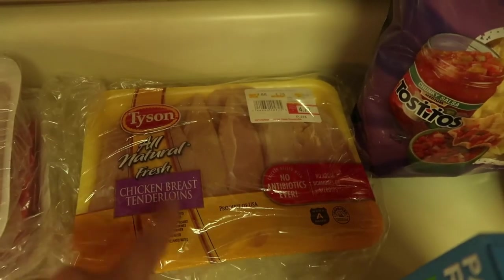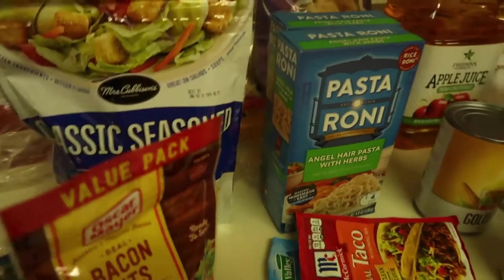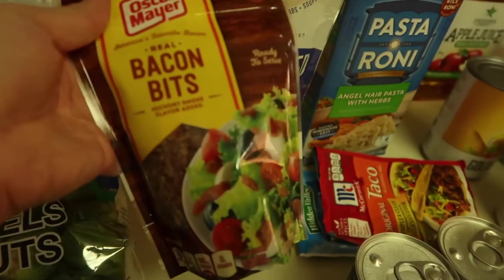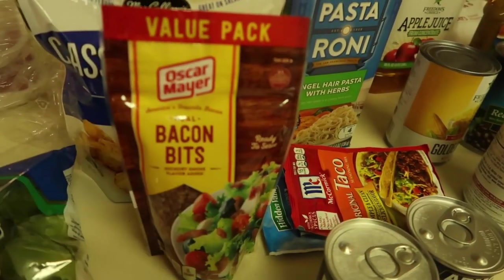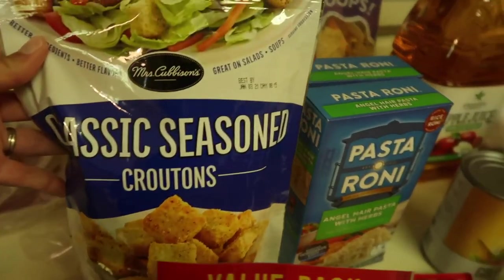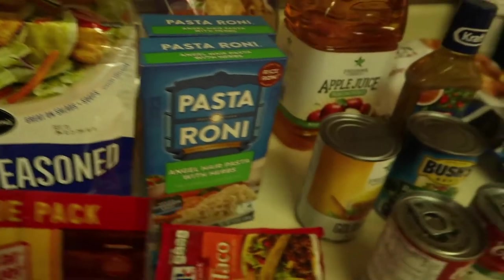So with the meat I got: $2.89, $2.51, and $4.72 for the chicken — that is a really good deal for a week or more worth of meat. I got the chicken breast tenderloins from Tyson for $4.72. For aisle groceries, we really needed some bacon bits for salad — I got the Oscar Mayer value pack — and I also got some croutons for our salad as well.